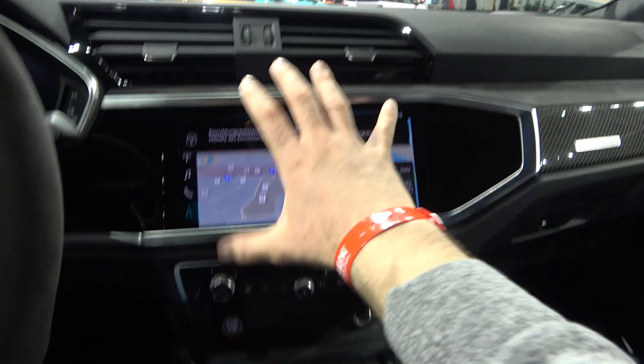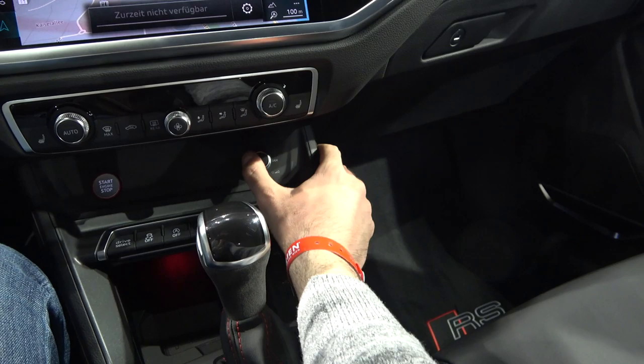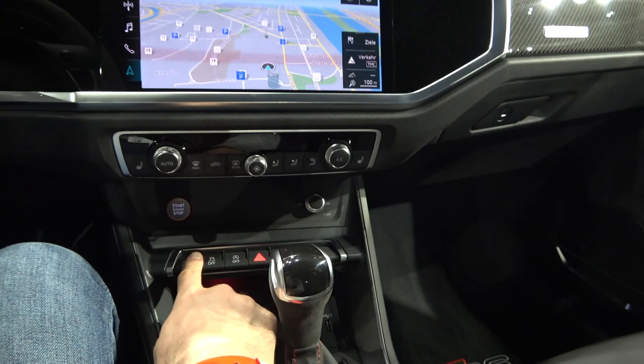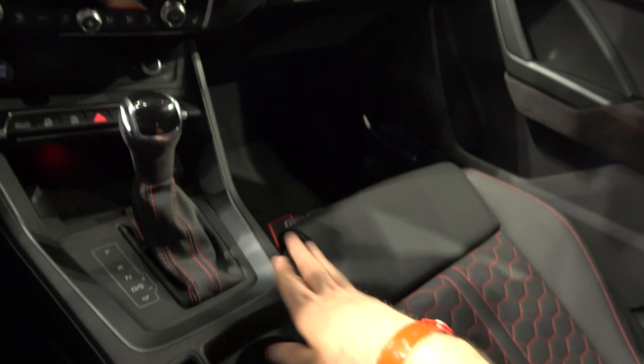I love the fact that the RS models have the AC controls here — I think it's much better than the ones on the screen. I also love this little detail: you have the volume button and buttons for radio stations or songs. There's also a start engine button, drive select, traction control off, start-stop off, parking sensors, and a wireless charger for the phone. This is the gear lever for the automatic gearbox, cup holders, and an electronic parking brake.